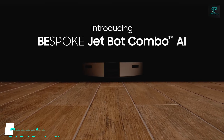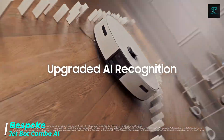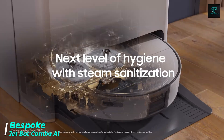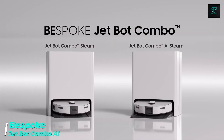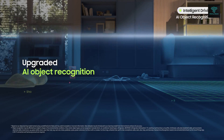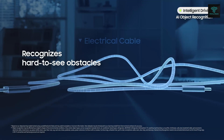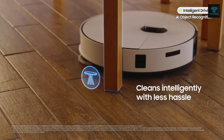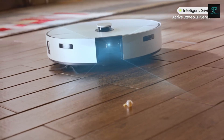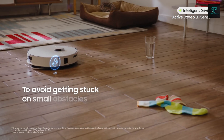The Bespoke JetBot Combo AI is a smart all-in-one vacuum and mop system designed to clean your home with minimal effort. It uses AI-powered object recognition and 3D obstacle avoidance sensors to navigate around furniture and other obstacles. The auto steam and auto wash functions ensure the mop pads are thoroughly cleaned and disinfected after each use, while the auto refill feature keeps the water tank topped up.